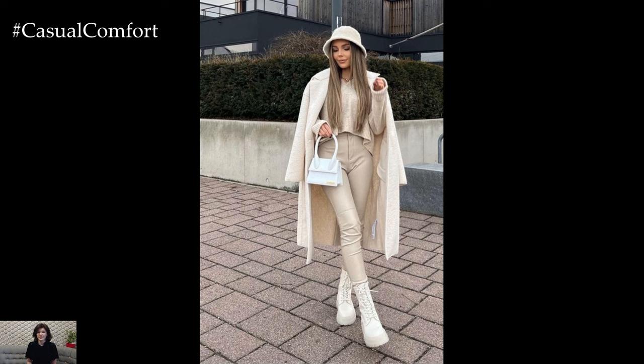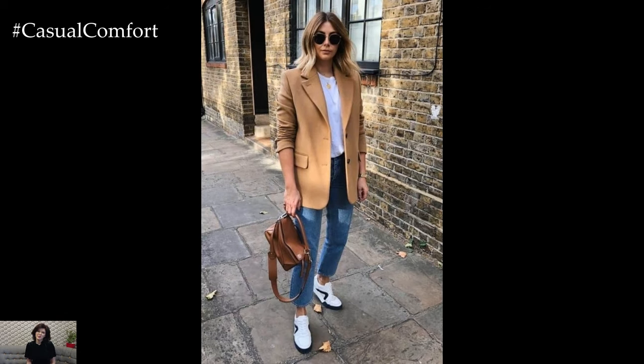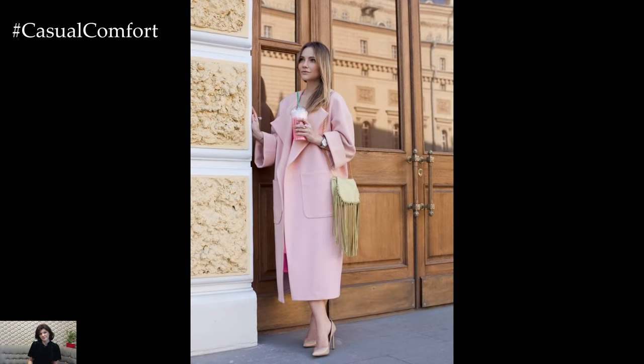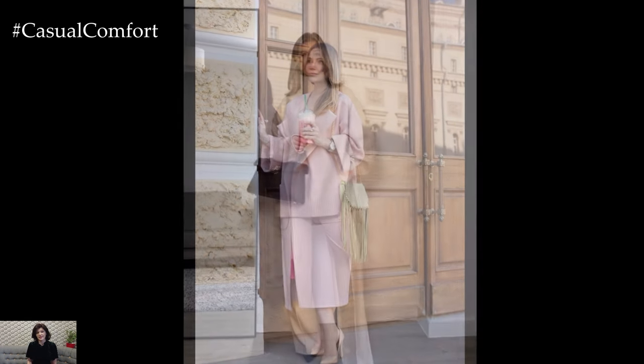As temperatures rise, embrace the season's breezy vibe with flowy dresses and skirts in playful prints and feminine silhouettes. Opt for floral patterns, stripes, or geometric designs in lightweight fabrics such as chiffon, cotton, or linen for a fresh and airy feel. Pair your dress or skirt with sandals or mules and add a denim jacket or lightweight cardigan for added warmth on cooler days.